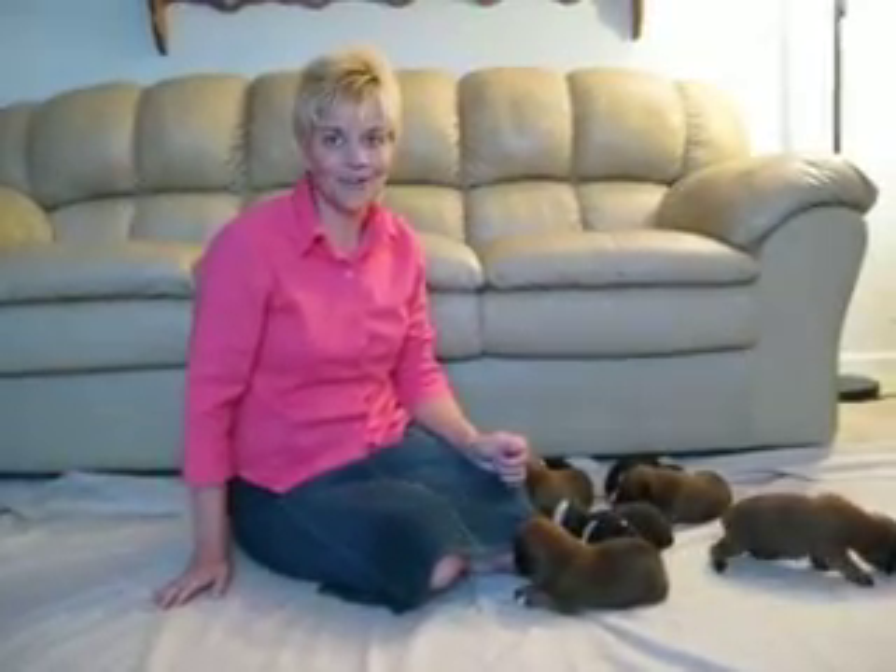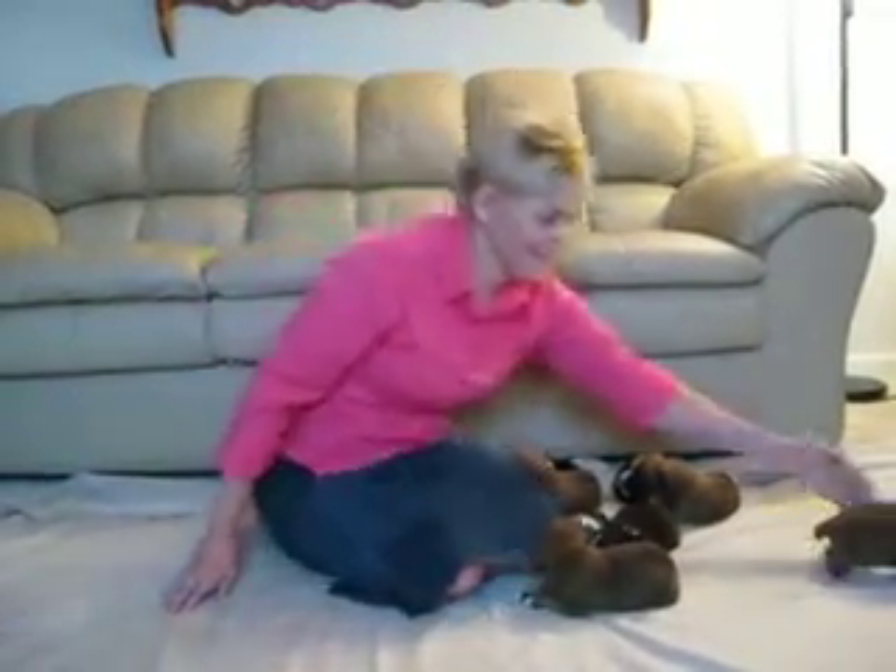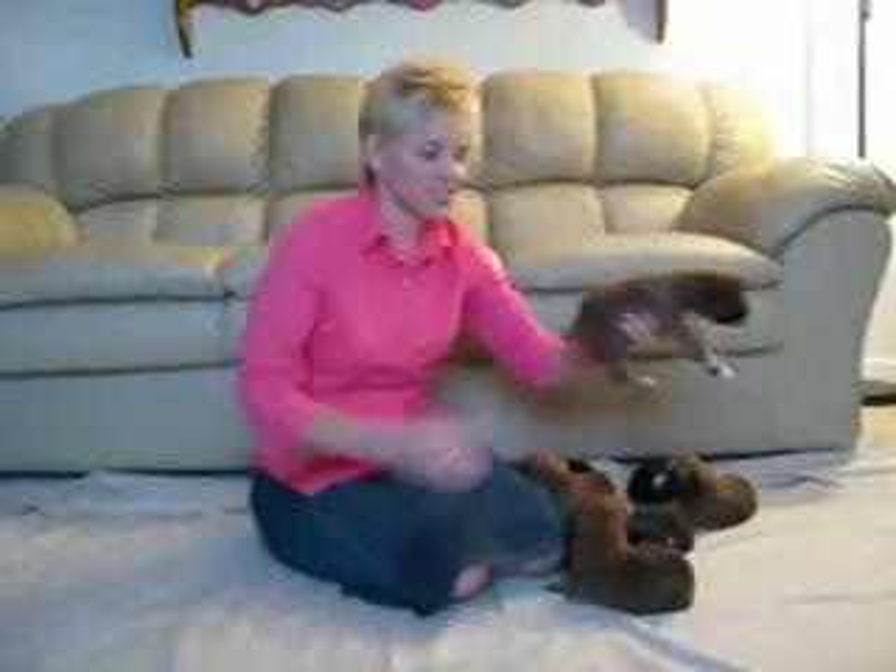Hello, I'm Brenda from My Real Farm and these are Annie's Boxer Pups. They are 10 days old and they are huge puppies. I want to describe to you each one.